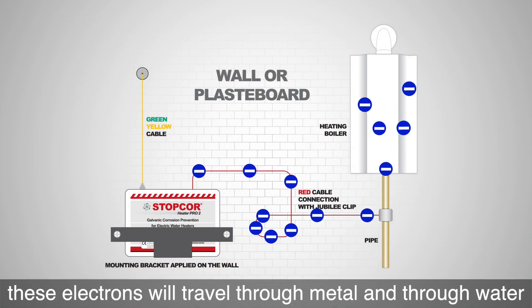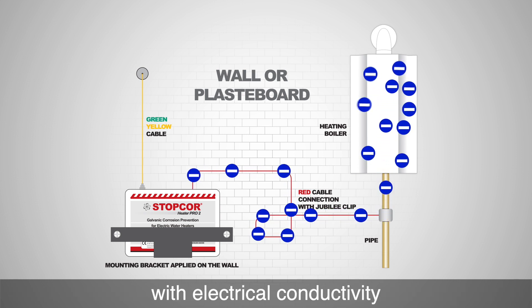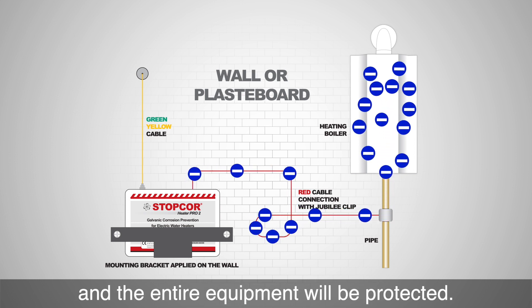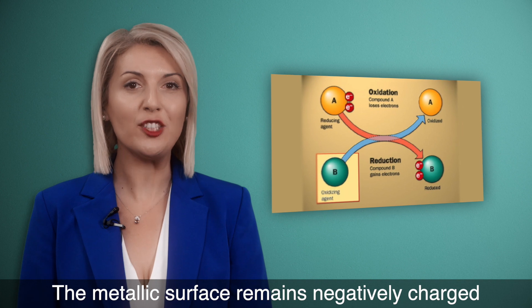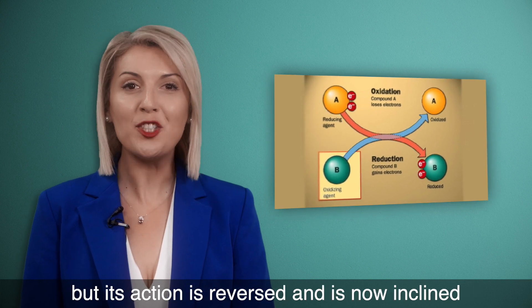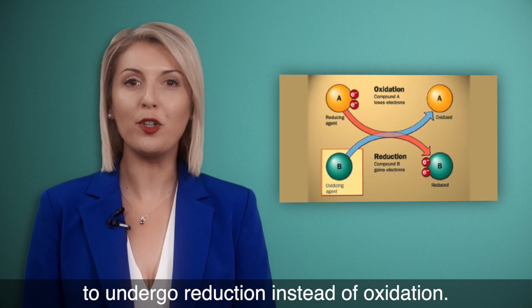These electrons will travel through metal and through water with electrical conductivity, and the entire equipment will be protected. The metallic surface remains negatively charged, but its action is reversed and is now inclined to undergo reduction instead of oxidation.